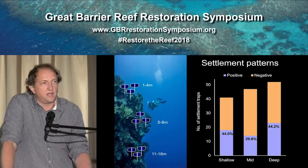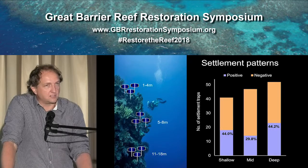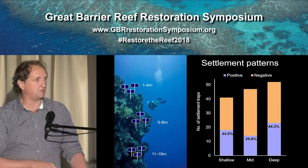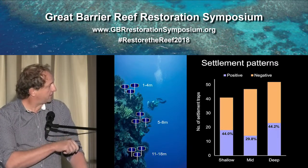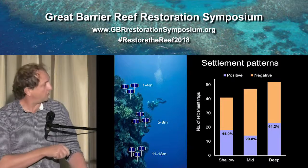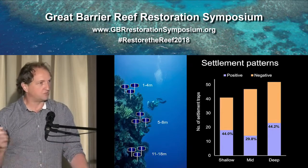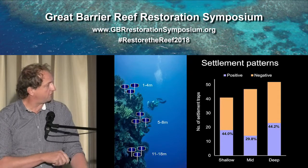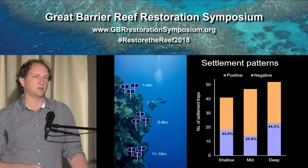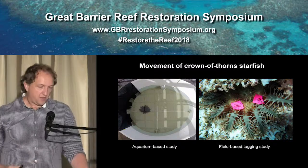The most critical question we were trying to answer was whether there is a depth preference in settlement patterns. There's a fairly influential paper by Craig Johnson suggesting that CoTS generally settle in very deep water and then walk up the reef. We deployed settlement collectors on a given reef - mostly More Reef and Lodestone - in the shallows, mid depths, and relatively deep. The graph shows total number of traps and the proportion with a positive hit for CoTS DNA. There wasn't a clear depth trend - we definitely have CoTS settling in shallow water as well as deep water.